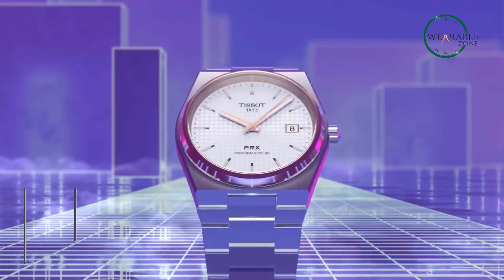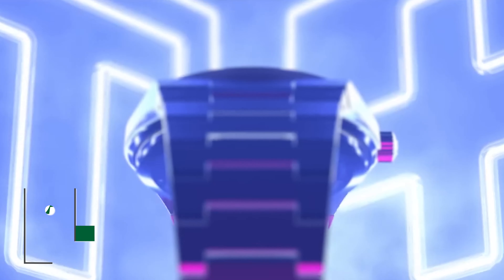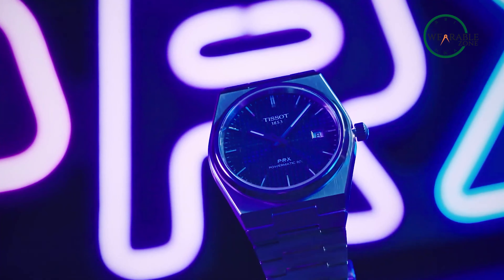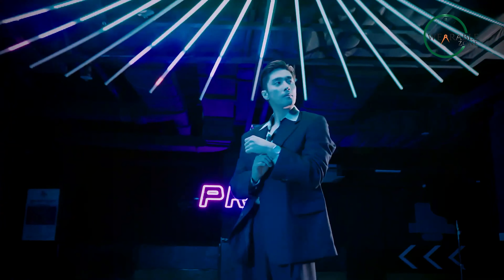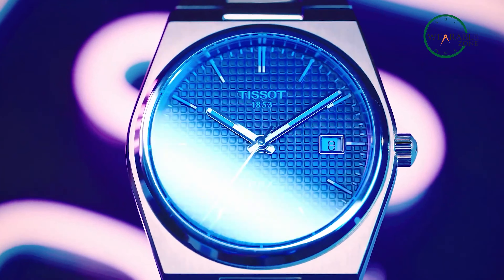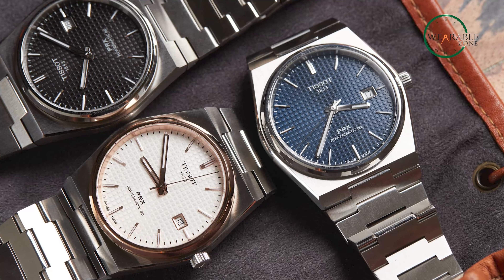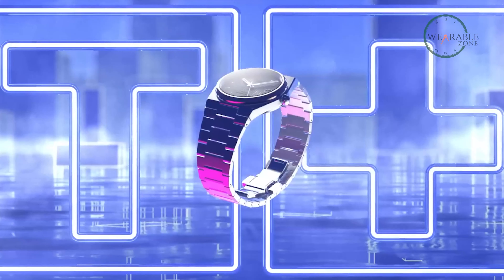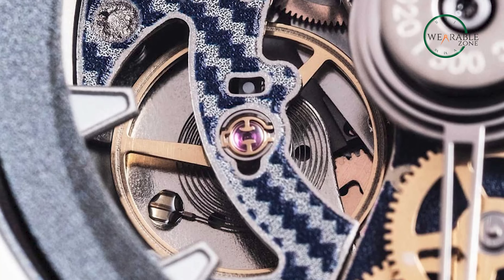The Tissot PRX Powermatic 80 seamlessly marries timeless 70s aesthetics with contemporary innovation, presenting an enticing bargain for watch aficionados. Its slim profile and authentic design hearken back to the era's style, making it a compelling choice for those with an appreciation for classic elegance. Nestled within its vintage-inspired Tissot K shape from 1978, the PRX Powermatic 80 is a fusion of nostalgia and modernity. The self-winding Powermatic 80 movement boasts precision and reliability, attributed to the revolutionary Nivacron hairspring.